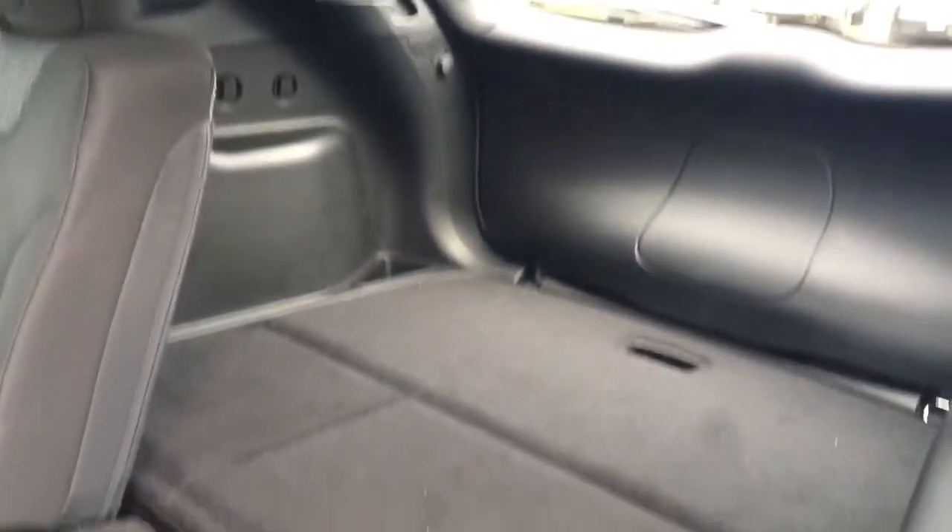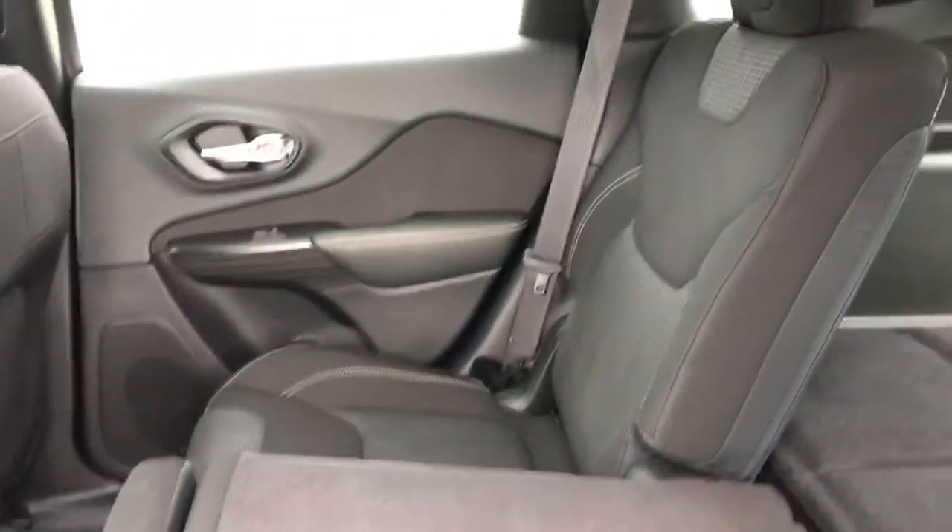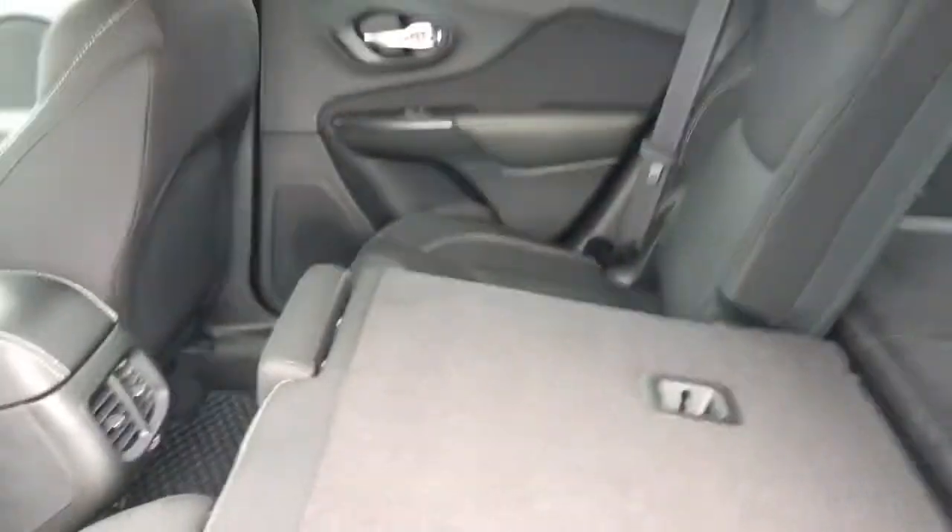Super easy — all you need to do is grab this, pull it back, and you have lots more storage to the back trunk. Both seats fold forward, leaving you with one, two, or no passengers — whatever you prefer.